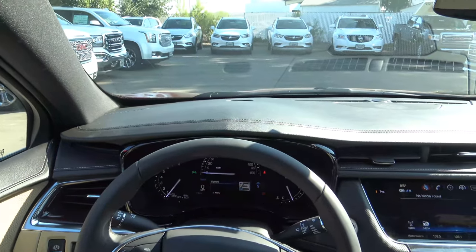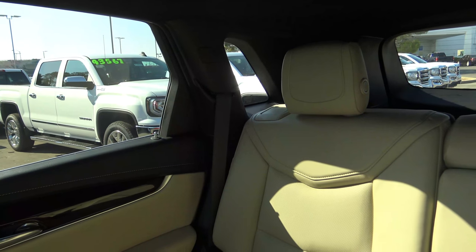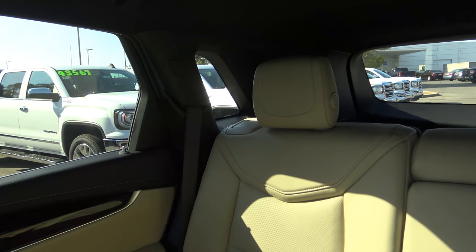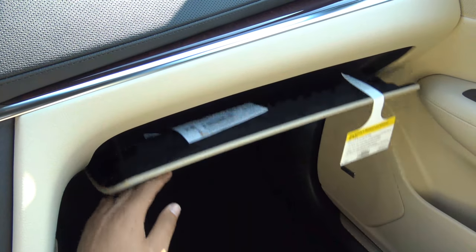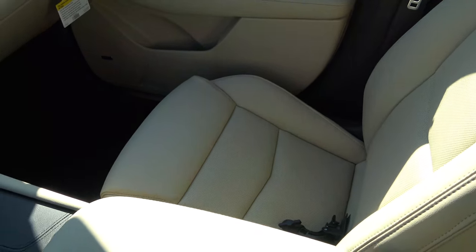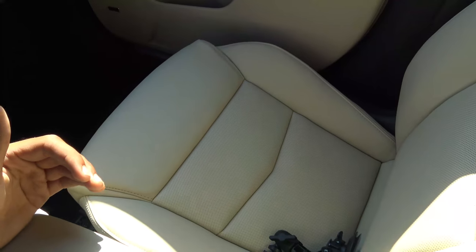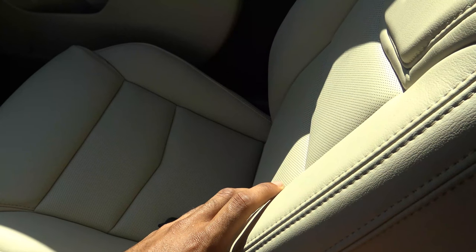There's a pretty big blind spot and they certainly need to make that rear window larger. The glovebox compartment is lined with felt. The seats are also fairly comfortable and pretty supportive. I'm pretty disappointed that they got rid of the thigh extension, but you will find plenty of support on the side bolsters and they're fairly plush, making them pretty comfortable for long road trips.